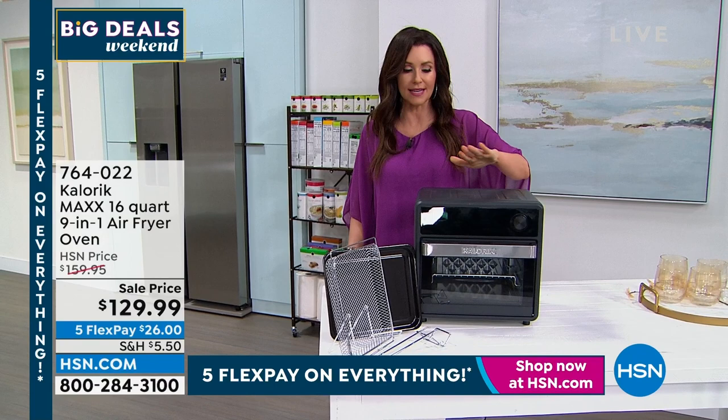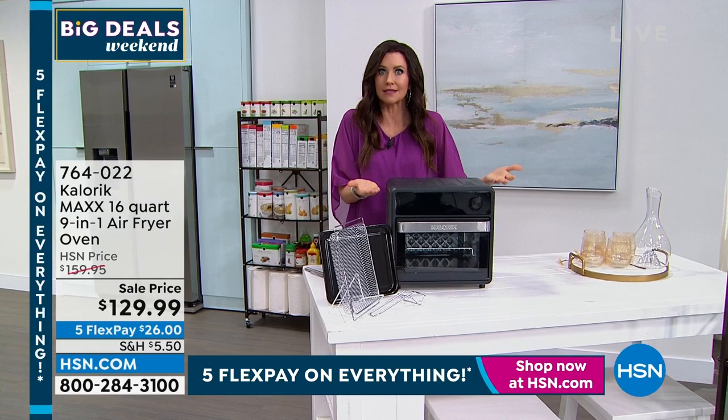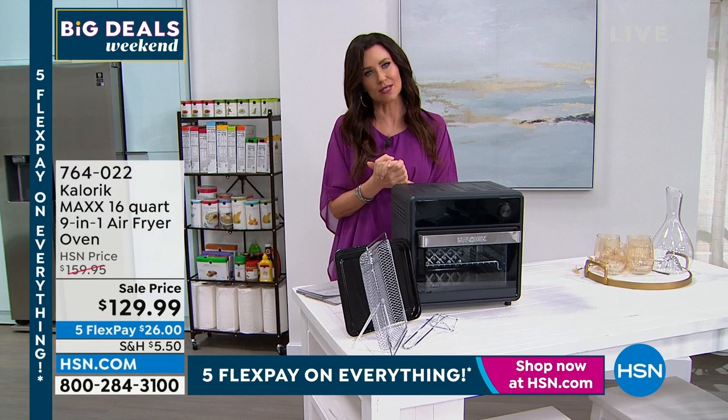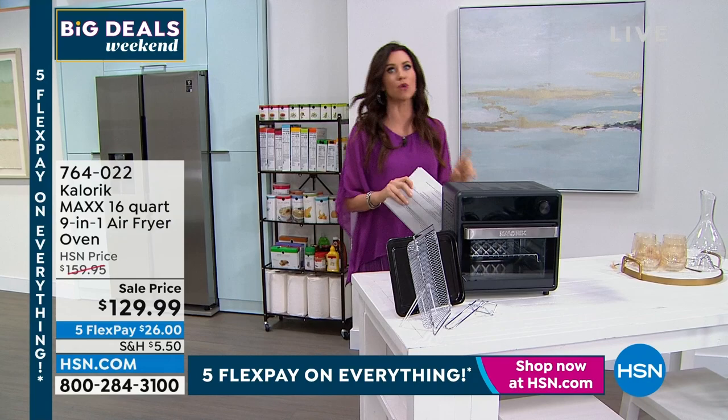We call it the mini, but that's just because there's a mighty bigger max. For most of us, this is going to be that perfect convection oven — you use this instead of your oven. It does nine things all in one, including, of course, air fryer. Celebrity chef Jamie Gwen is going to be coming up and cooking up a storm. You're not going to want to miss that.